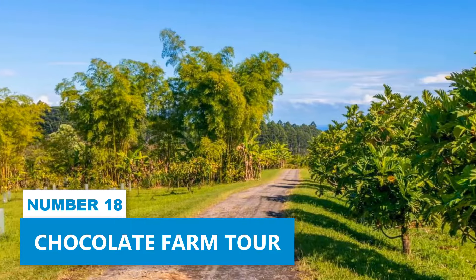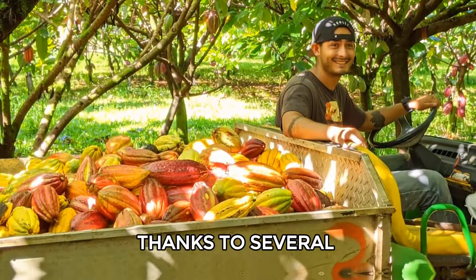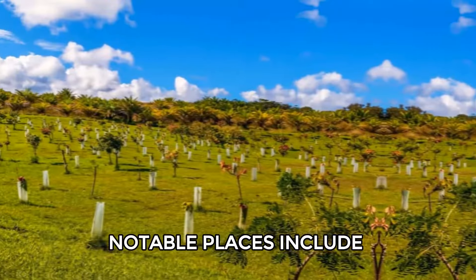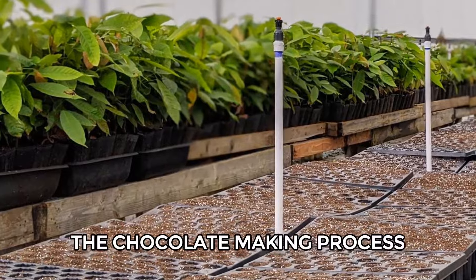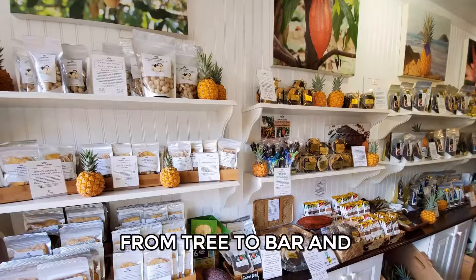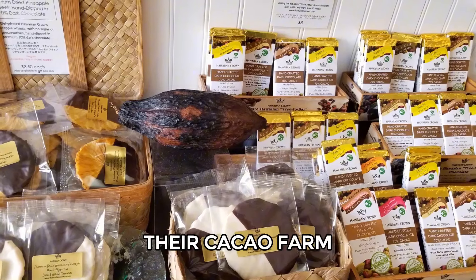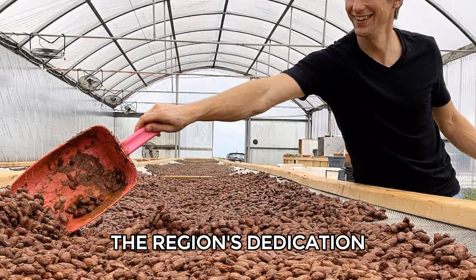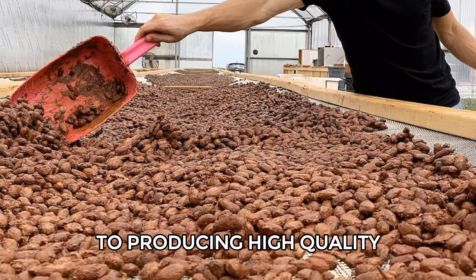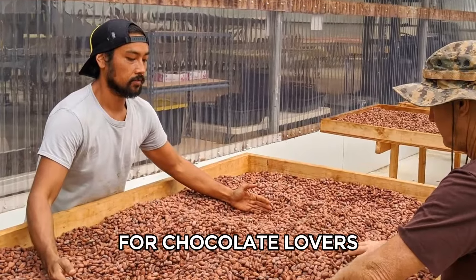Number 18: Chocolate Farm Tour. Hilo is known for its chocolate thanks to several local cacao farms. Notable places include the Lavaloha Farm, which offers tours of the chocolate-making process from tree to bar, and the Hawaiian Crown Plantation, which provides a complete tour of their cacao farm and factory just north of Hilo. These tours show the region's dedication to producing high-quality, locally-made chocolate, making Hilo a great destination for chocolate lovers.